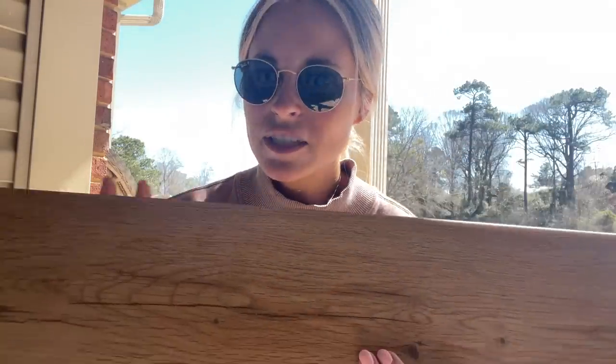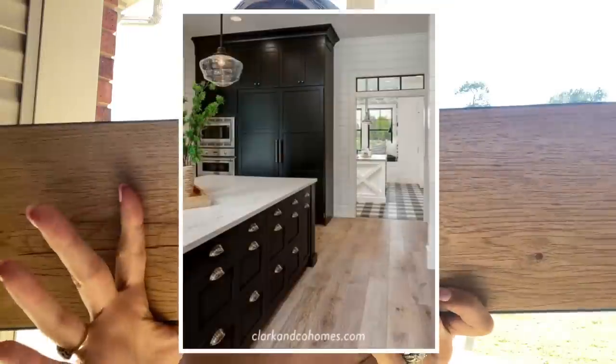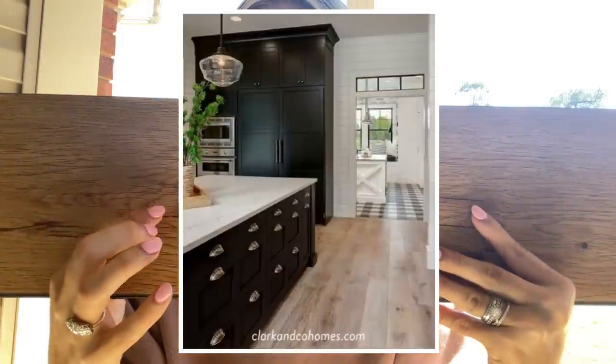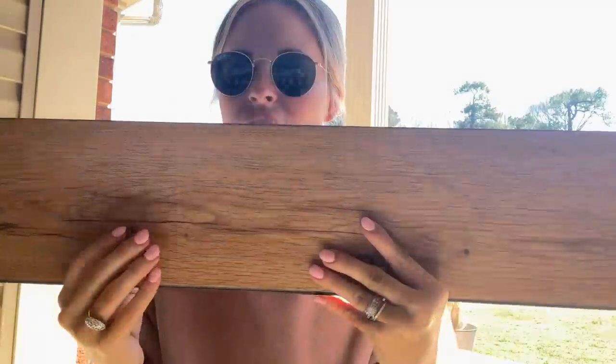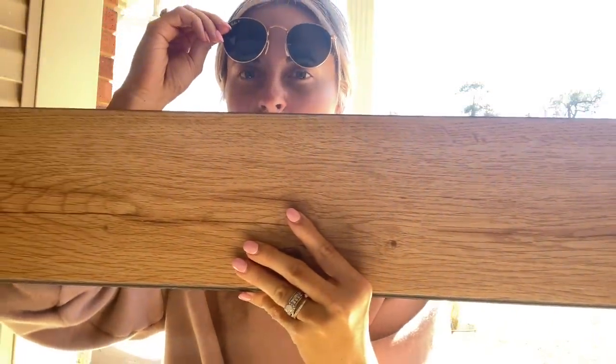The first thing I'm going to share with y'all that Drew and I are deciding on — and I'll be sharing graphics down at the bottom of the video so y'all can get more of a visual — is our floors. We are not going with real hardwoods, first off because they are way too expensive. We found this waterproof flooring at a local place and we loved it. A lot of people use it around here, and this color is one we're really looking at.